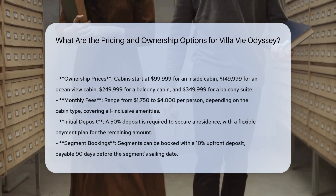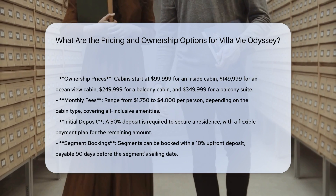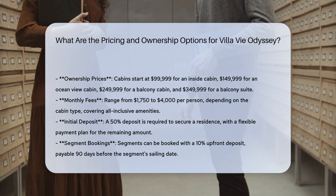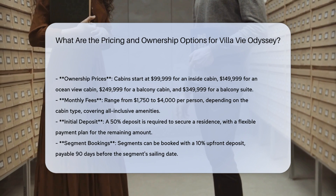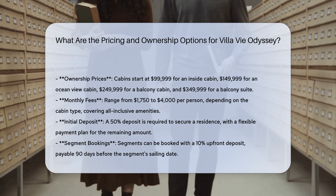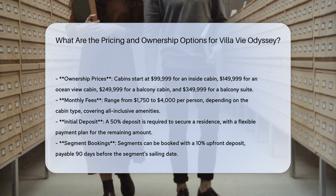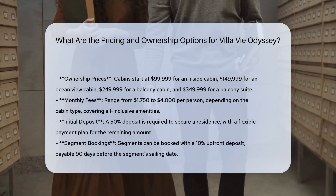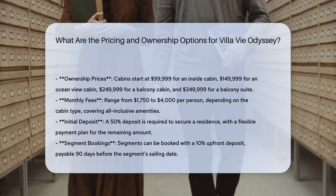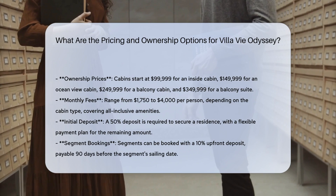Villa V Odyssey offers several pricing and ownership options for those interested in living on a cruise ship. Purchase options — ownership prices: the cost to purchase a cabin starts at $99,999 for an inside cabin, $149,999 for an ocean view cabin, $249,999 for a balcony cabin, and $349,999 for a balcony suite. Monthly fees range from $1,750 to $4,000 per person, depending on the cabin type.